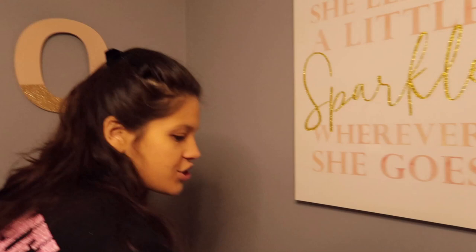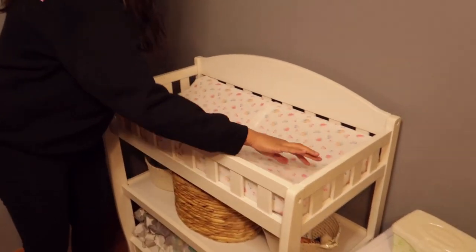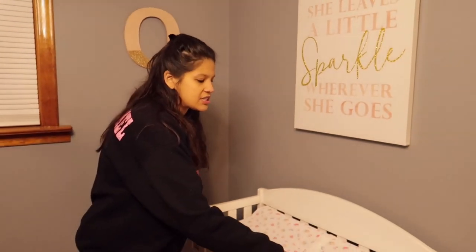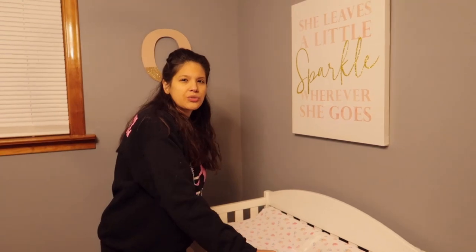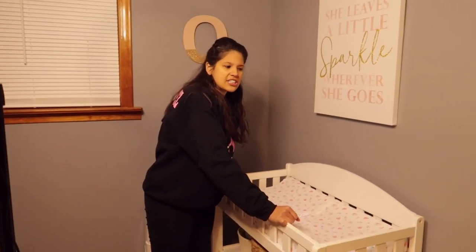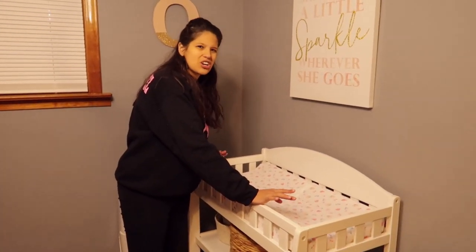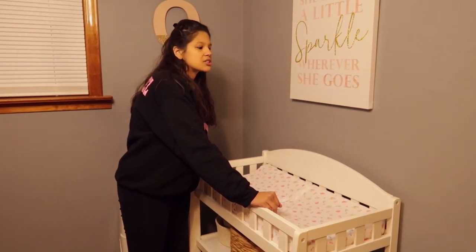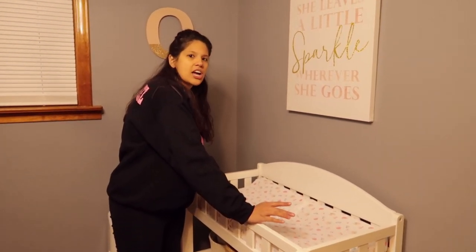And then this is her changing table right here. The cats, when we give them the chance to come in here, they just go ham. They'll get in the crib, they'll sit on this. She has a swing too — we'll show you guys that. There's a couple other things we took out of the bedroom because it started getting a little too cluttered. We'll show you guys those too. But yeah, this is the changing table.